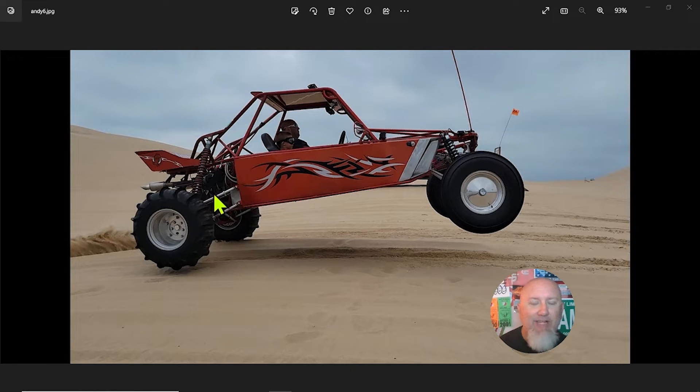We have a five-link rear suspension with a single Fox coilover on the back, A-arms in the front with a single coilover as well. Looks like some big front tires, spindle mount wheels, and a nice set of paddles on aluminum wheels.